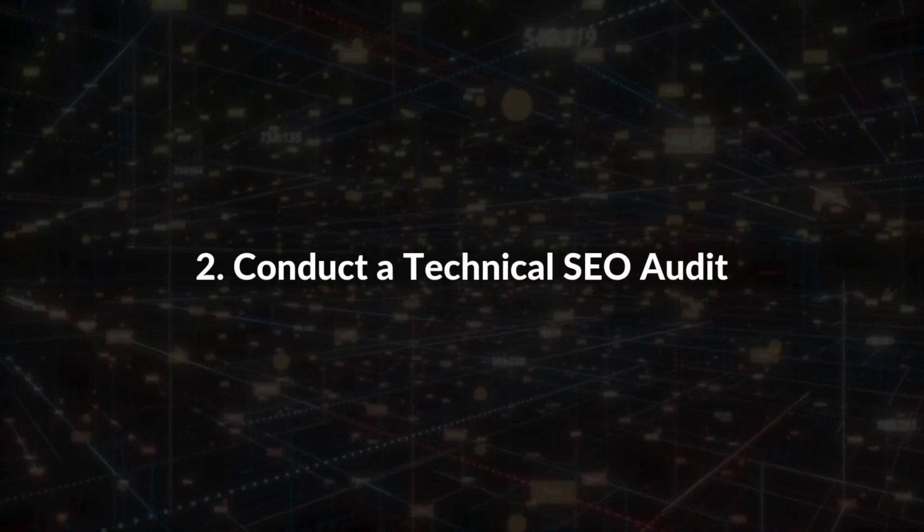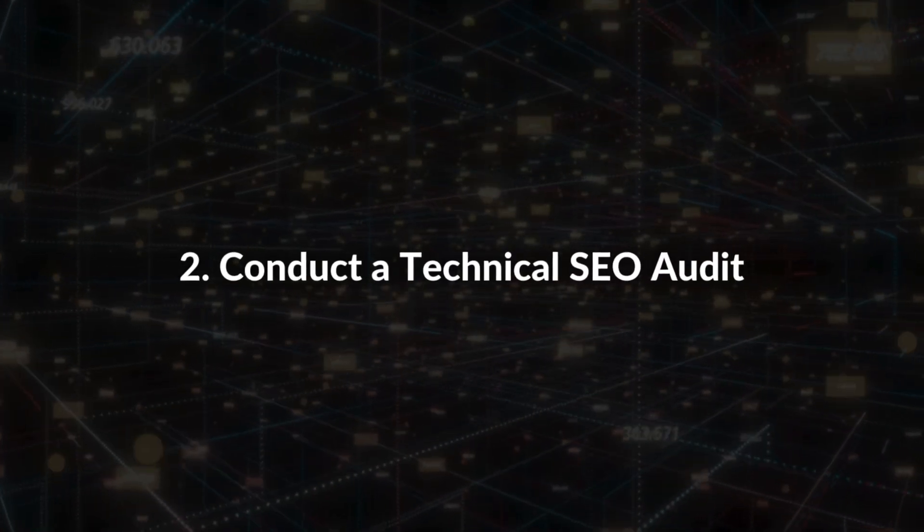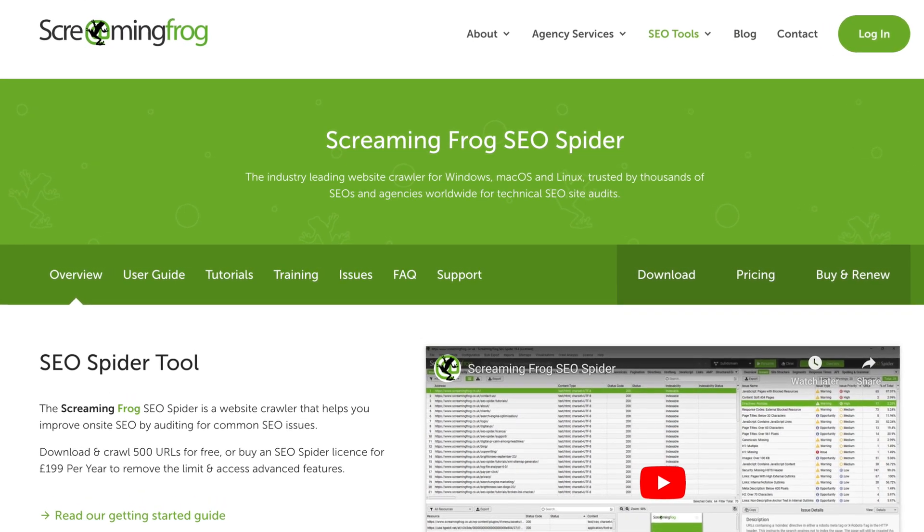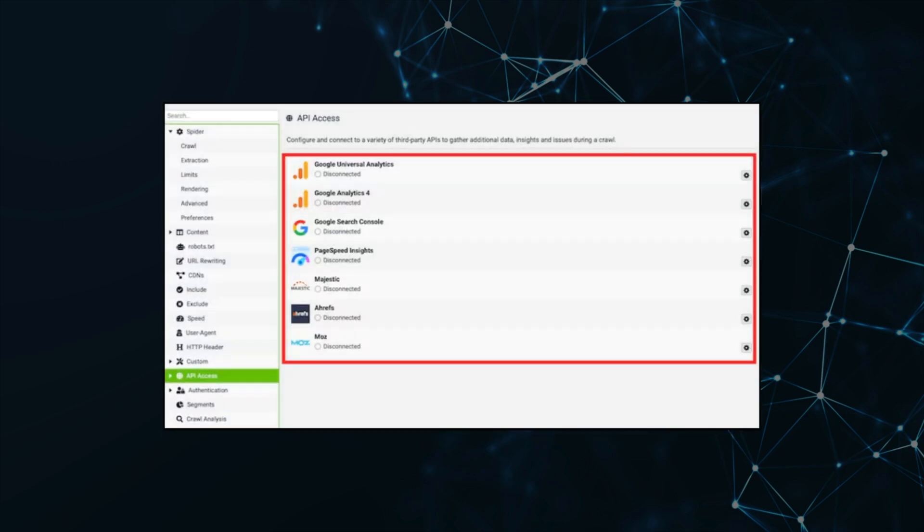Now let's move on to number two: conduct a technical SEO audit. Screaming Frog SEO Spider is the best audit tool — it will crawl your website and find countless technical SEO opportunities. Screaming Frog allows you to integrate Google Analytics, Google Search Console, Google PageSpeed Insights, and the Ahrefs APIs, and you need all of this data to perform a proper audit.